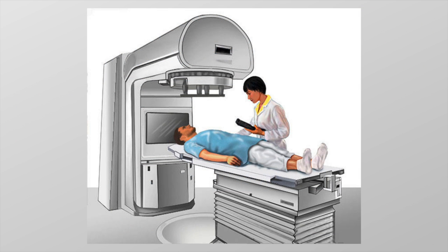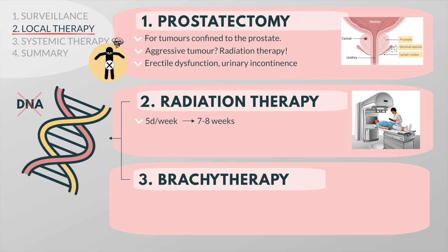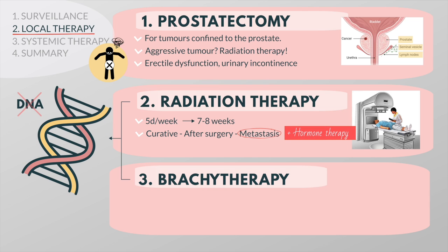External beam therapy, as its name suggests, means high energy beams of radiation delivered from the outside. It is usually given five days per week for seven to eight weeks. It has a role in different stages of prostate cancer — it may be used as a curative treatment in men with localized prostate cancer, after surgery if there is still cancer tissue left, or in treatment of painful bone metastasis in advanced prostate cancer. Radiation therapy is usually combined with two to three years of hormonal therapy, as this has been shown to make a significant improvement in survival compared to radiation alone.